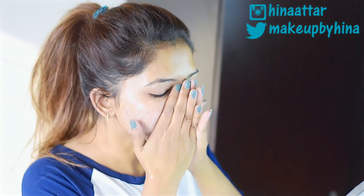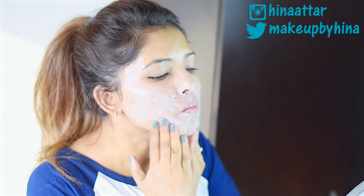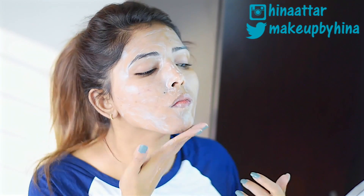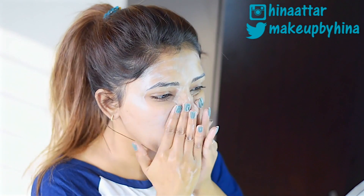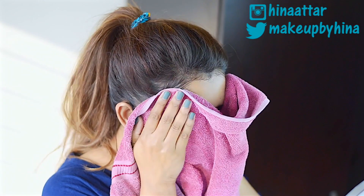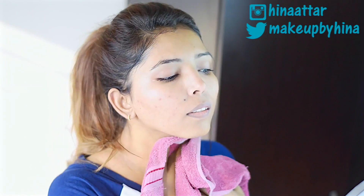To wash my face, I'm using The Body Shop Vitamin E Gentle Facial Wash. It has protective vitamin E and moisturizing region oil. My face gets a little dry during winters and this one is amazing for dry skin. It's a cream-based cleanser, so it doesn't lather much, but it does an amazing job deep cleaning my face and removing excess oil without stripping moisture.